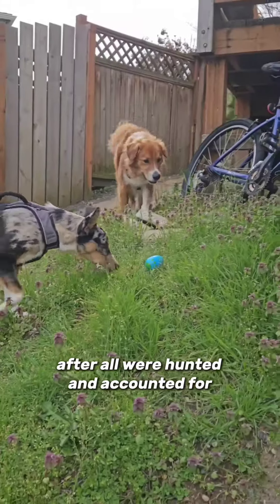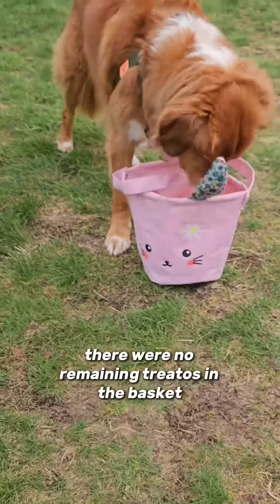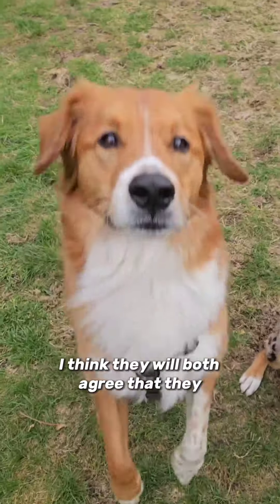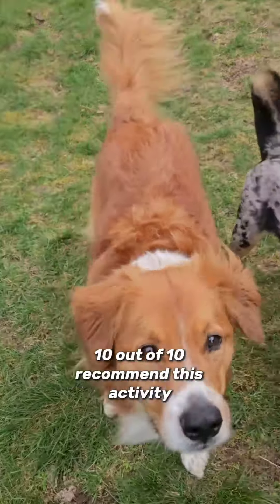After all were hunted and accounted for, they had to make sure there were no remaining treats in the basket. I think they will both agree that they 10 out of 10 recommend this activity.